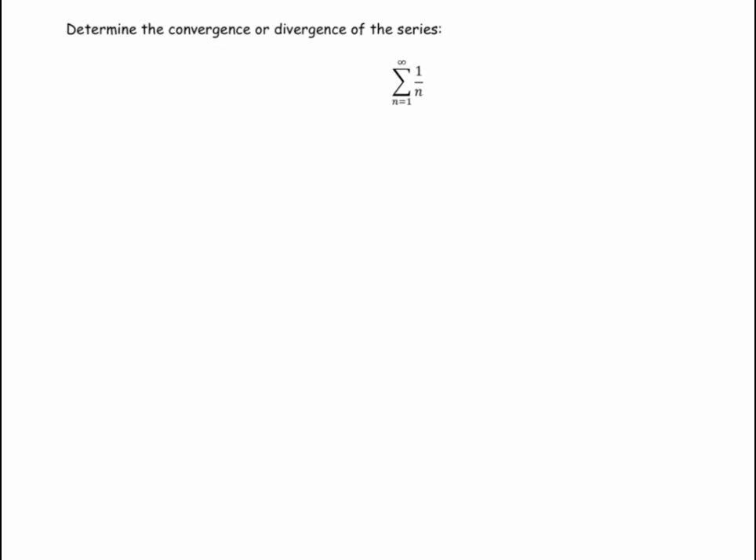We're going to look at this particular infinite series which has a special name — it's called the harmonic series. We're going to show that it actually diverges. The first few terms are one plus a half plus a third plus a fourth plus a fifth. Most people's gut instinct is that this converges to something, but it turns out they're wrong — this infinite series turns out to be infinity.